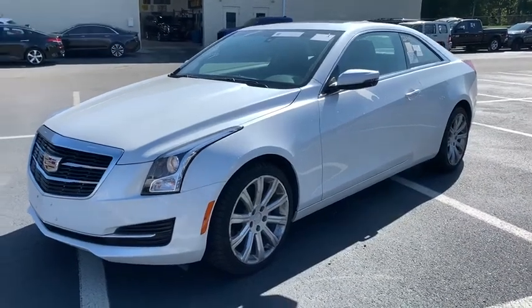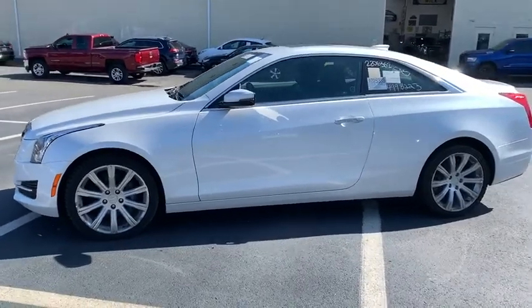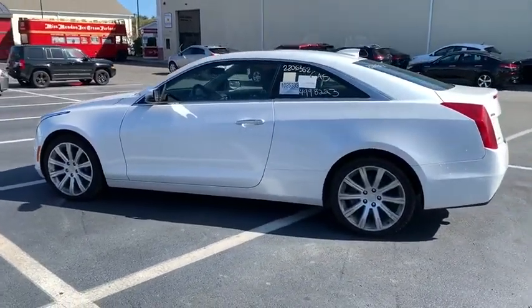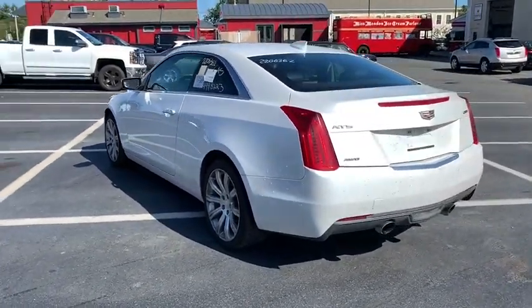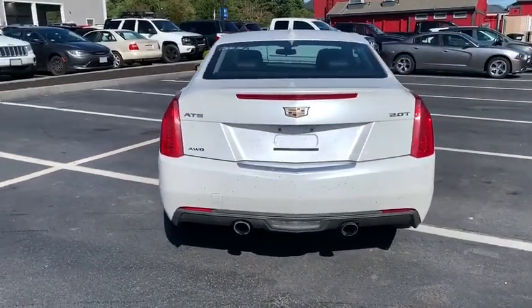Take a ride in the 2017 Cadillac ATS. The Cadillac ATS debuted in 2012 as an American-made compact luxury sedan. The ATS gives the driver incredible comfort and control over a nimble hard-driving compact that directly competes with a 3 Series.